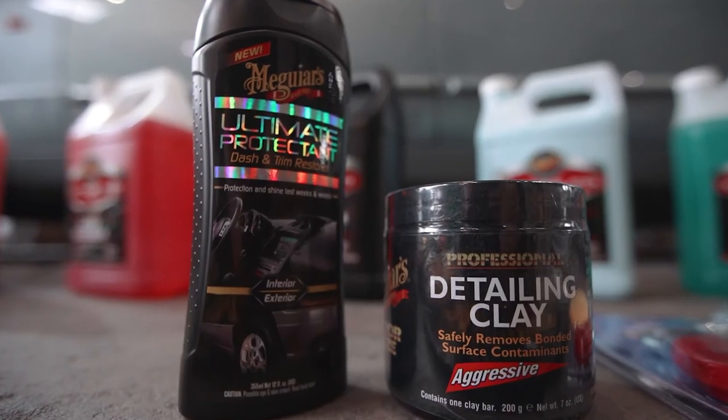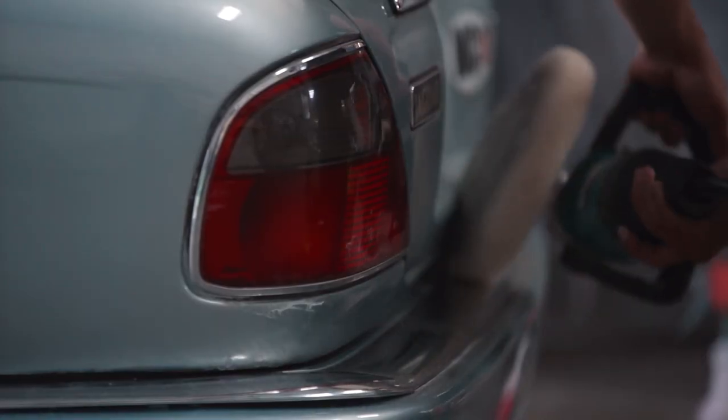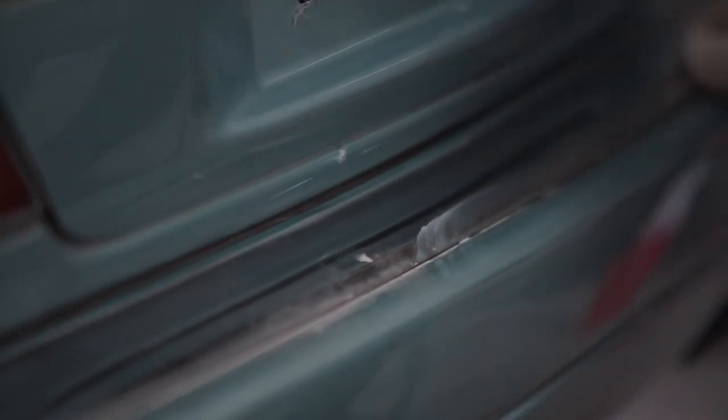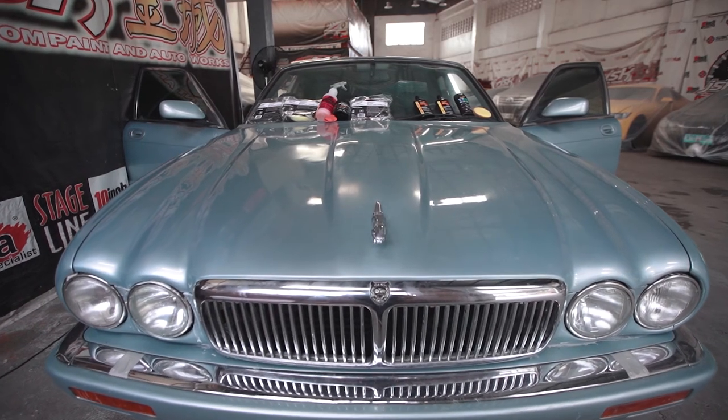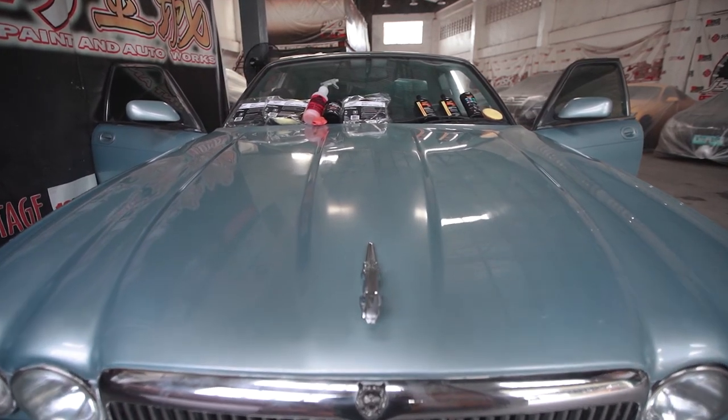Ali used the Meguiar's detailing clay to restore the gloss of our Jag's chrome and glass parts. Afterwards, he used Meguiar's Perfect Clarity glass cleaner for all the windows, while Darwin put the finishing touches by polishing the paint to a fine sheen.